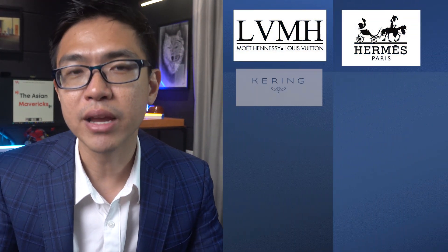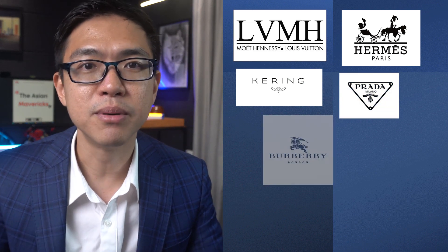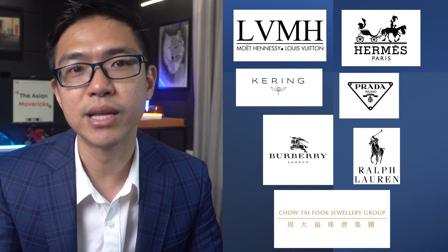This narrows our search to focus on only luxury-related companies. Maybe we focus on one particular segment within the luxury industry and end up with just a handful of companies after this mental exercise. We can then compile a list of the top luxury companies we might want to invest in, such as LVMH, Hermes, Kering, Prada, Burberry Group, Ralph Lauren, or even a Chinese brand like Chao Dai Fouk. This top-down approach can help us narrow down our search for investments very rapidly.